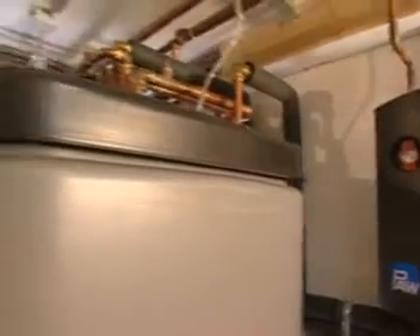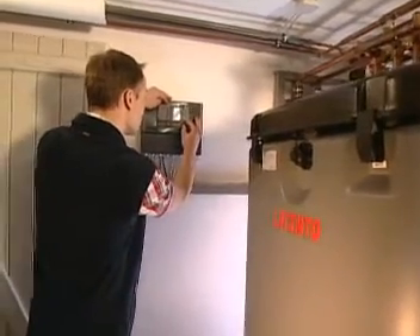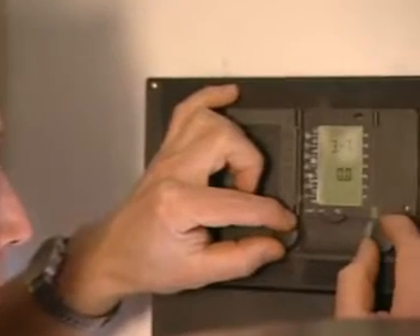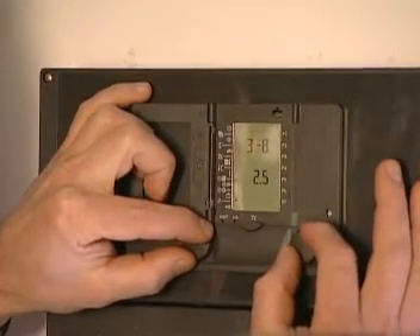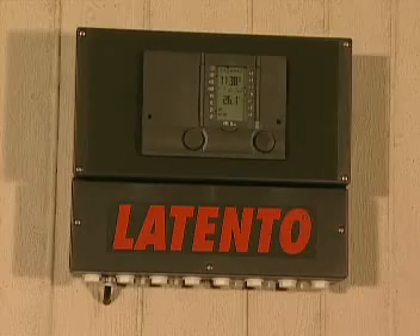Despite its sophisticated functionality, the control of the Latento solar layered storage unit is very user friendly. The Latento all-inclusive controller activates other sources of energy at various levels in the case that radiation from the sun is no longer sufficient — variably adjustable, also for the non-professional.